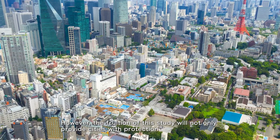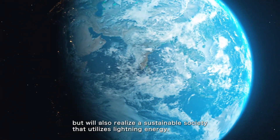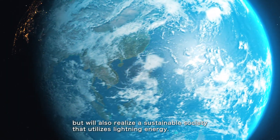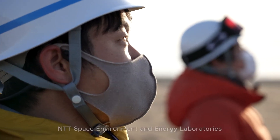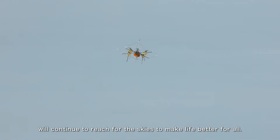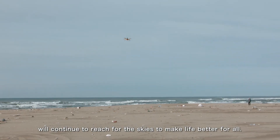The fruition of this study will not only provide cities with protection, but will also realize a sustainable society that utilizes lightning energy. NTT Space Environment and Energy Laboratories will continue to reach for the skies to make life better for all.